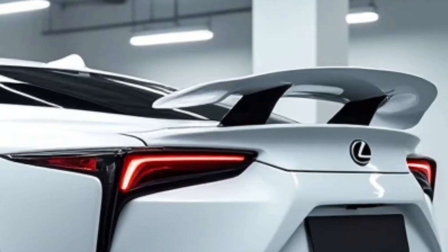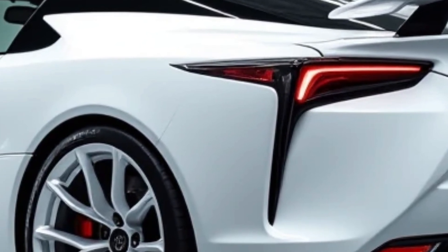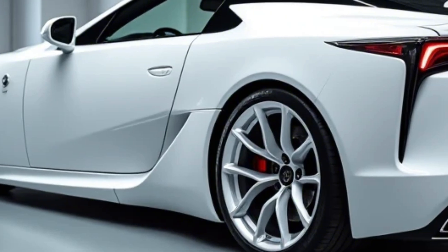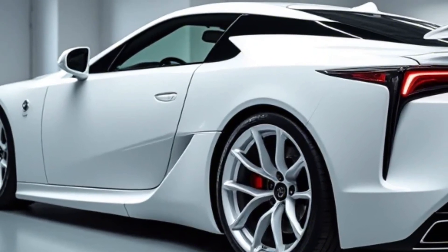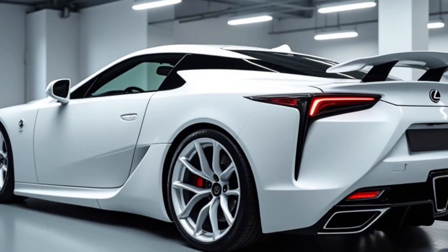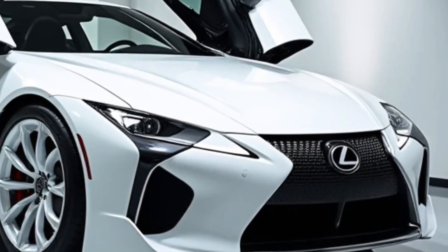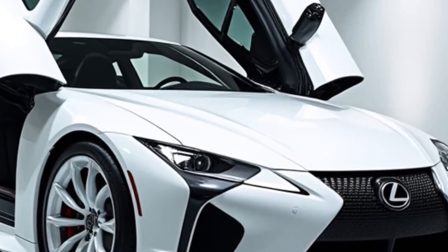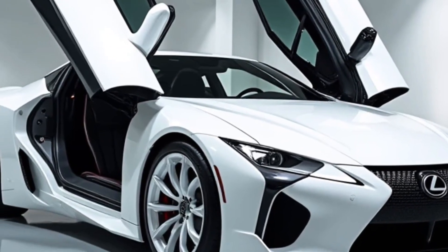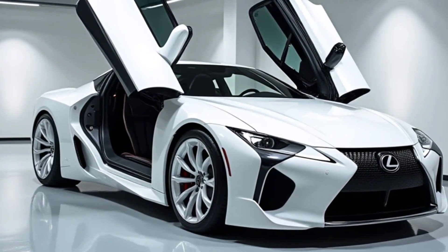Under the hood, the 2025 Lexus LFA is rumored to pack a twin-turbocharged V8 or possibly a high-revving hybrid-assisted V10. Lexus has kept details under wraps, but expectations are sky high for a power output exceeding 700 horsepower. Paired with a lightning-fast dual-clutch transmission, the LFA delivers brutal acceleration, capable of hitting zero to 60 miles per hour in under three seconds. Advanced aerodynamics and an adaptive suspension system ensure razor-sharp handling, keeping the LFA glued to the road.